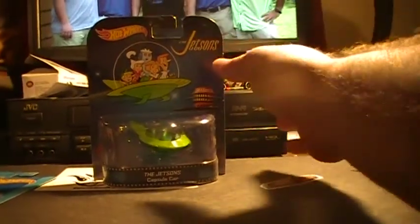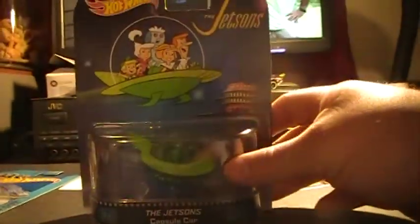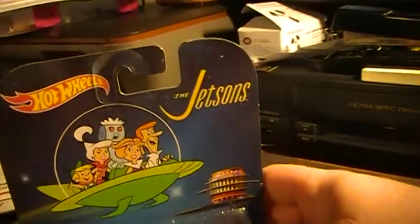Hey there YouTube, South Georgia Hot Wheels here. Did a trade with Bill Bactikas, met him on Facebook in one of the groups I'm in. This is the Retro Entertainment Jetsons car.